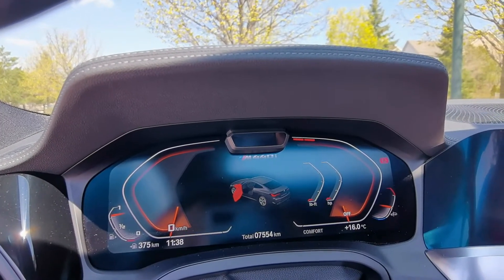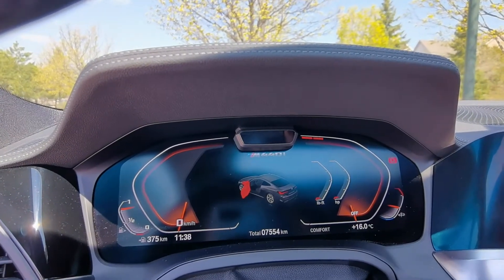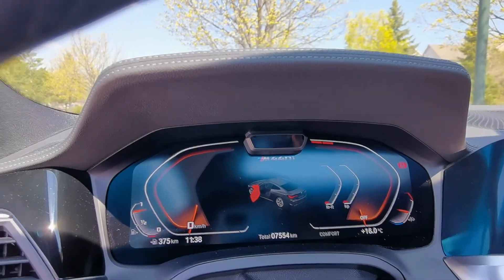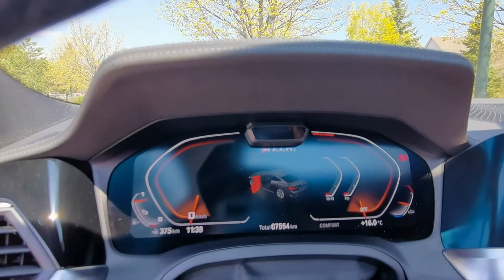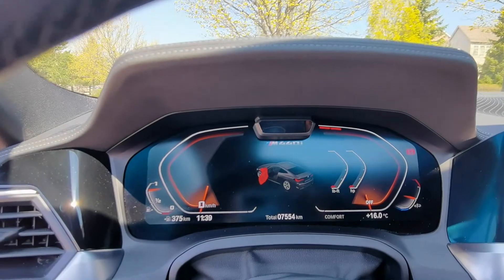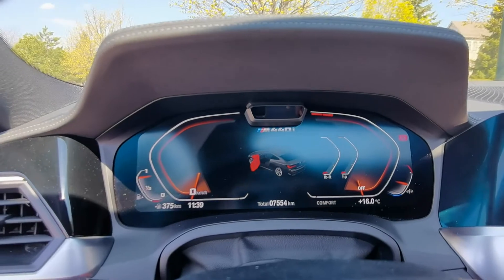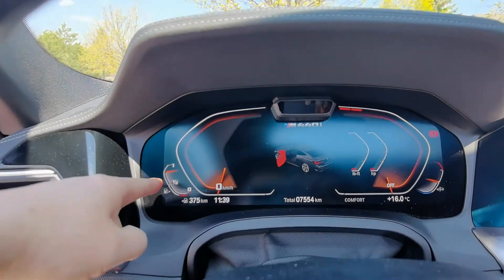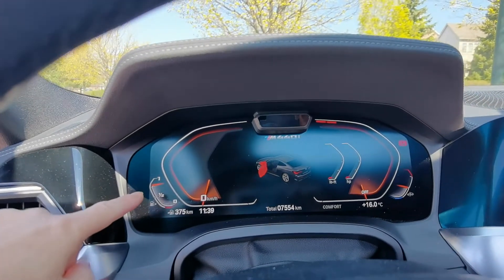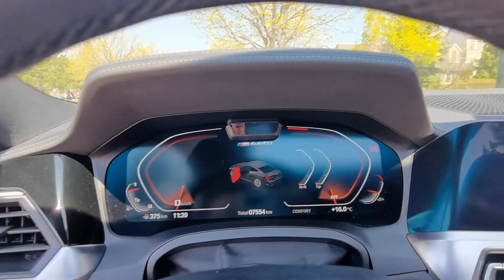I like the fact that it tells you you're driving an M440i — that's a nice touch. I do need some time to get used to the digital display, especially the fuel gauge. It's a little hard for me to tell whether it's empty or half full. They do tell you there are 375 kilometers left, but as a visual person, looking at a bar gauge with two red marks — one on top and one on the bottom — makes it hard to know if it's nearly empty or full. That's more of a personal preference thing.